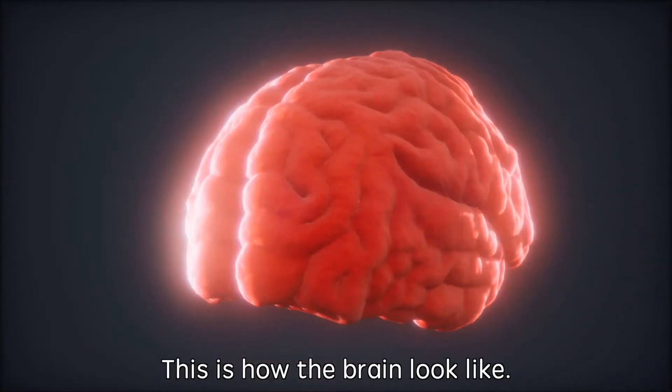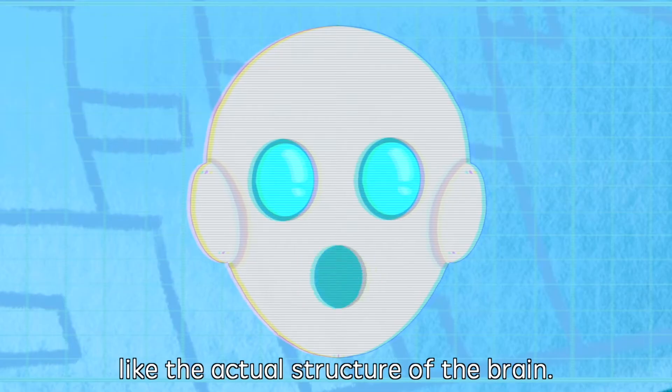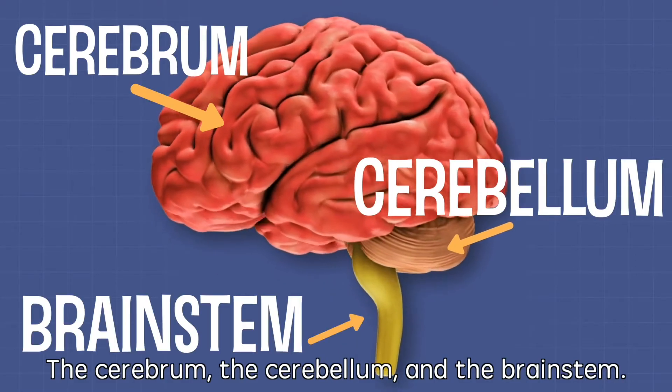This is how the brain looks like. Our Brain Research Center is built like the actual structure of the brain. There are three main areas: the cerebrum, the cerebellum, and the brainstem.